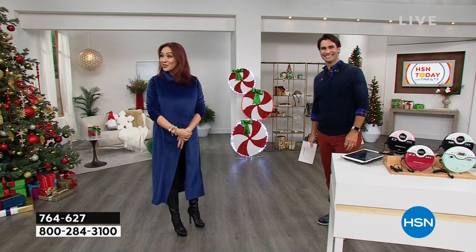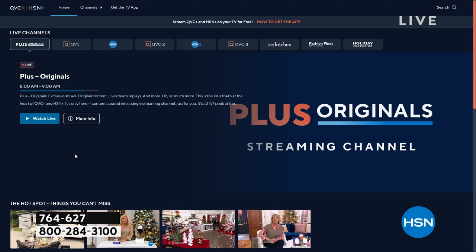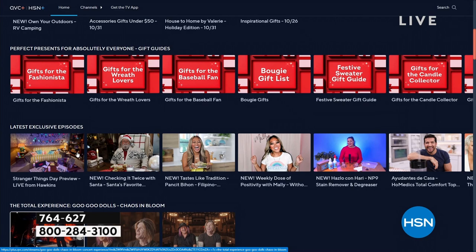Did you know we have a streaming service? You can stream HSN Plus and it's free. You can dive into the total shopping experience — it's everything that you love about HSN and there's so much more. There are great deals there. You get to learn about personalities, behind the scenes. All of these great shows, great personalities and stories that you will never see on air are right there at plus.hsnplus.com.